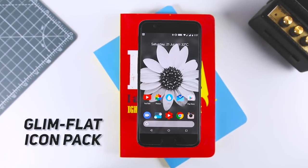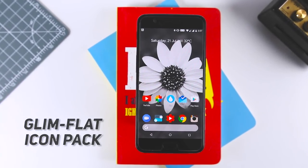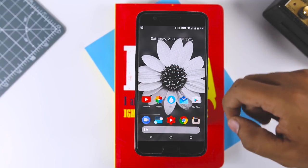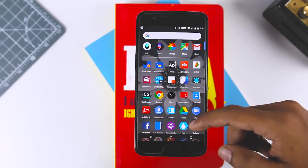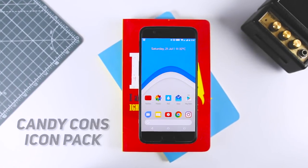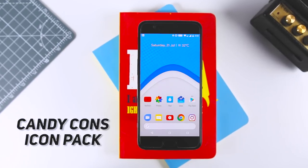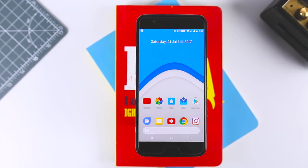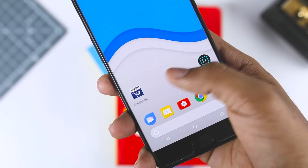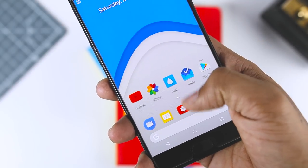Next up we have Glim Flat Icon Pack. Similar to Android's stock icons, Glim provides a polished version of the material design icons, so if that's what you are looking for, Glim would be one of the best icon packs to have installed. The last app on this list is Candy Corns, which is a colorful and fun pack inspired by Google's material design language. Google has moved to more uniform round icons, but Candy Corns allows every app to be its own unique shape.